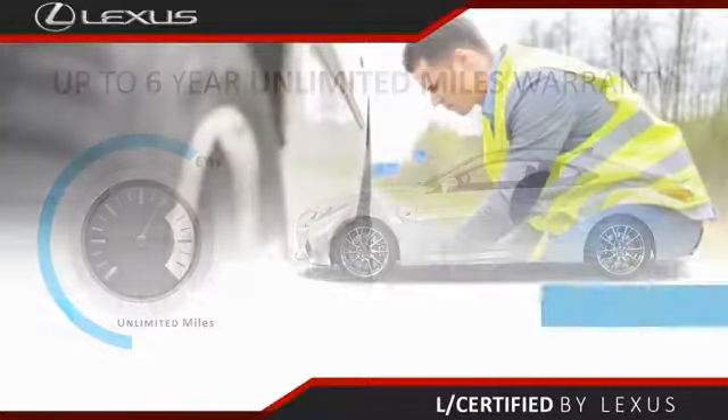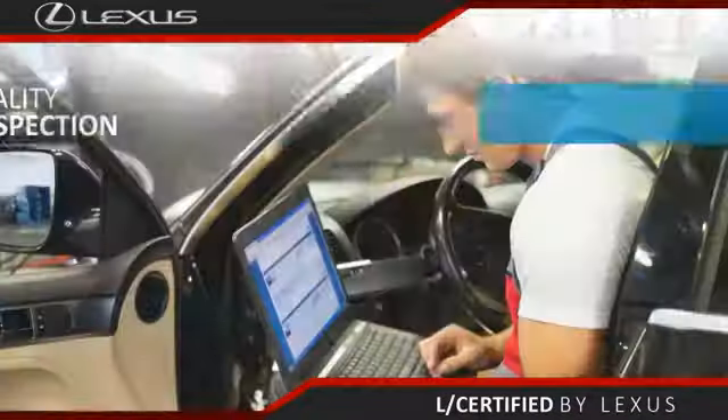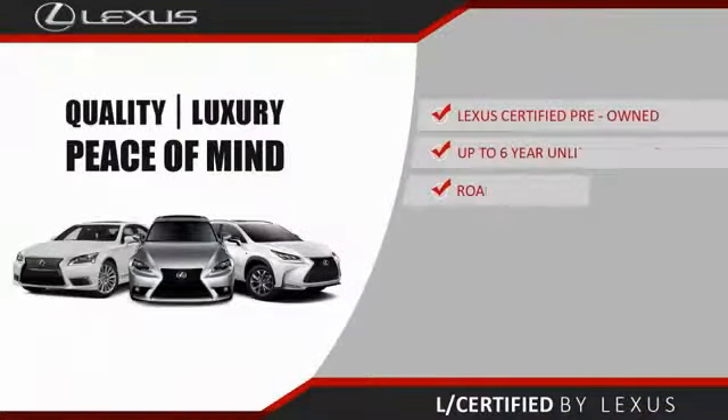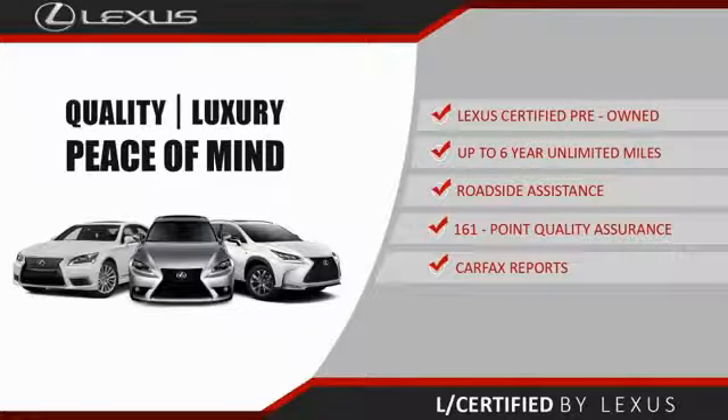Only the best pre-owned Lexus vehicles qualify for the Lexus Certified Pre-Owned program. Up to six years of unlimited warranty, roadside assistance, and a 161-point quality assurance inspection — you can have total peace of mind. Ask your dealer for details about the Lexus Certified Pre-Owned program.